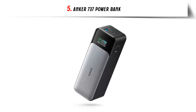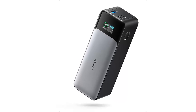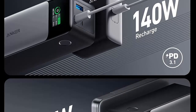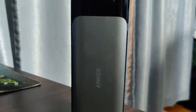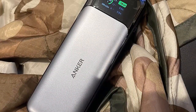Our list at number 5: Anker 737 Power Bank — a powerful and versatile portable charger designed to keep your devices powered up on the go. With a massive capacity of 24,000 mAh, this power bank ensures you never run out of battery juice when you need it the most. Equipped with three ports, the Anker 737 Power Bank allows you to charge multiple devices simultaneously. Whether it's your smartphone, tablet, or even a laptop, this portable charger can handle it all. The 140W output ensures fast and efficient charging, delivering power to your devices at an impressive speed.